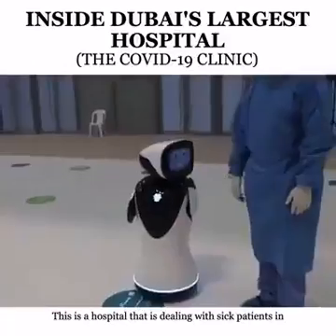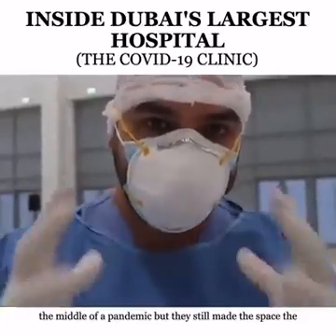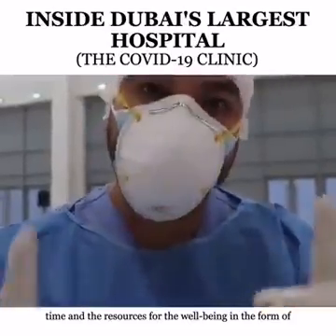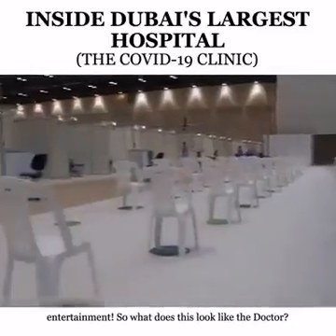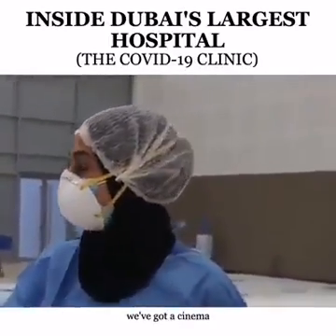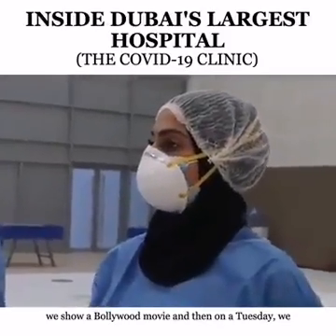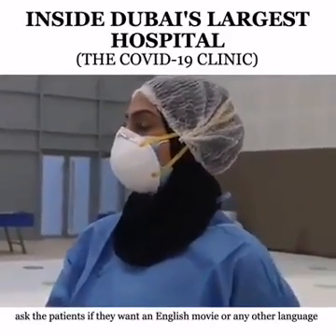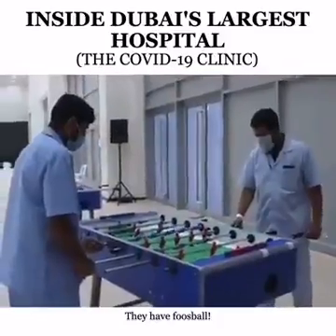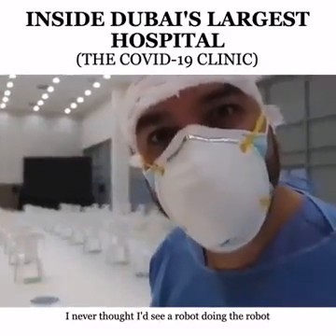Something interesting: this is a hospital dealing with sick patients in the middle of a pandemic, but they still made the space, time, and resources for patient well-being in the form of entertainment. There's a section dedicated to patient entertainment — a cinema where every Thursday they show a Bollywood movie, and on Tuesdays patients can request an English movie or any other language. They also have a foosball table. And I never thought I'd see a robot doing the robot.